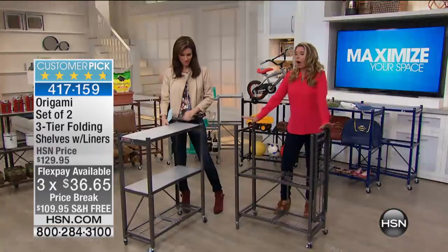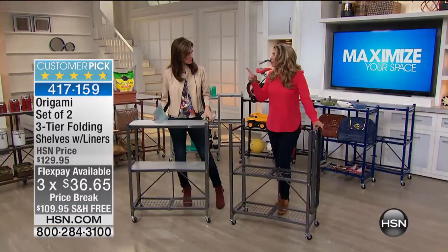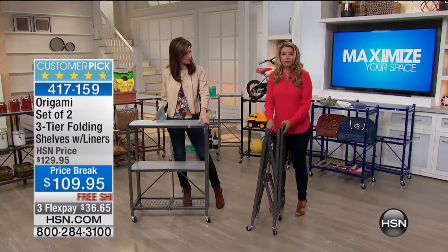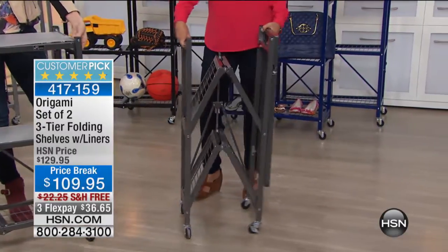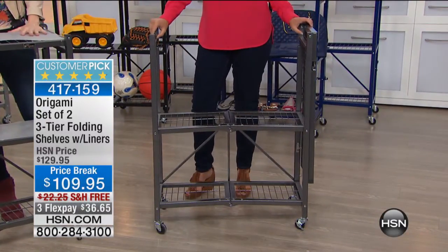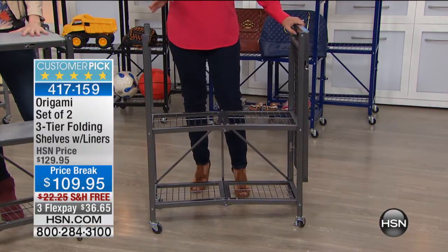When did I realize that this is what we needed more of in our house? The other day when I was going up into the attic, grabbing my huge box of fall decor, coming down those rickety steps from the attic, carrying that box and almost eating it. I was scared. And I'm sure that you have all been in that position too.